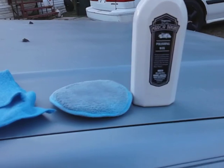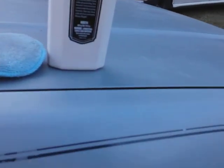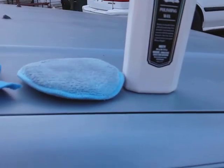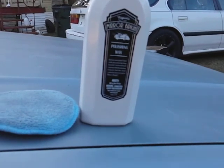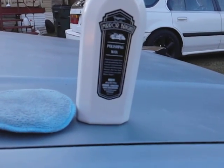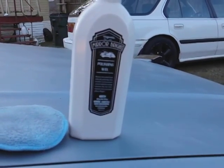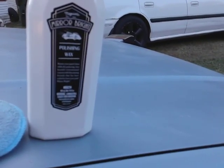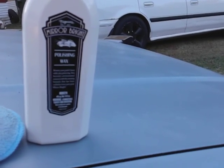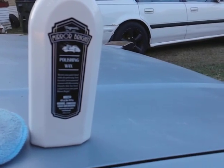Not only does this wax do a great job, but this wax smells good too — it's got a really good smell to it and it does a great overall job. So you get the best of both worlds. Like I said, they have the detail spray, the shampoo, and if I'm not mistaken Mirror Bright has an upholstery cleaner — I know they've got the shampoo and so on. They've got many many more products in the line.